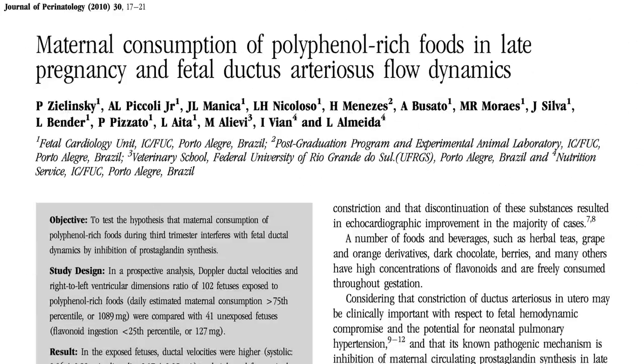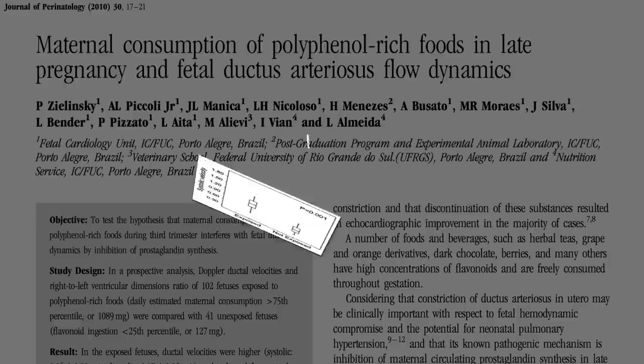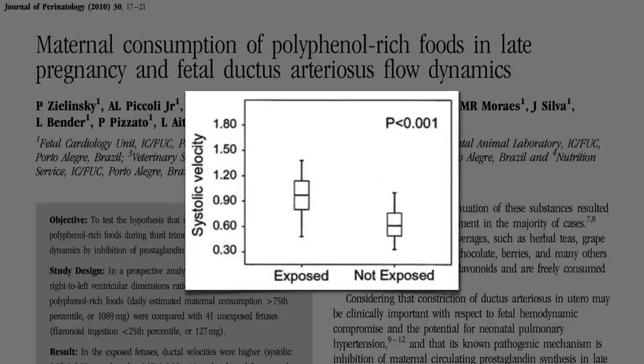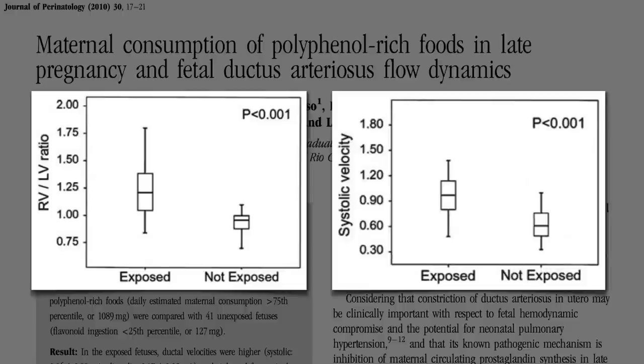What about berries themselves, and green tea, and all the other wonderful anti-inflammatory foods and beverages out there? A group of researchers in Brazil compared ultrasounds of third trimester babies' hearts inside moms who ate a lot of these anti-inflammatory foods compared to women who ate less, and they could tell the difference. The speed of the blood through the ductus in the anti-inflammatory diet moms was higher, suggesting it was narrower — just like when you pinch the opening of a hose closed and make water shoot out faster. Also, the right sides of the babies' hearts in the anti-inflammatory diet moms were larger than the left side, suggesting some blood backup, again an indicator of a tighter ductus.